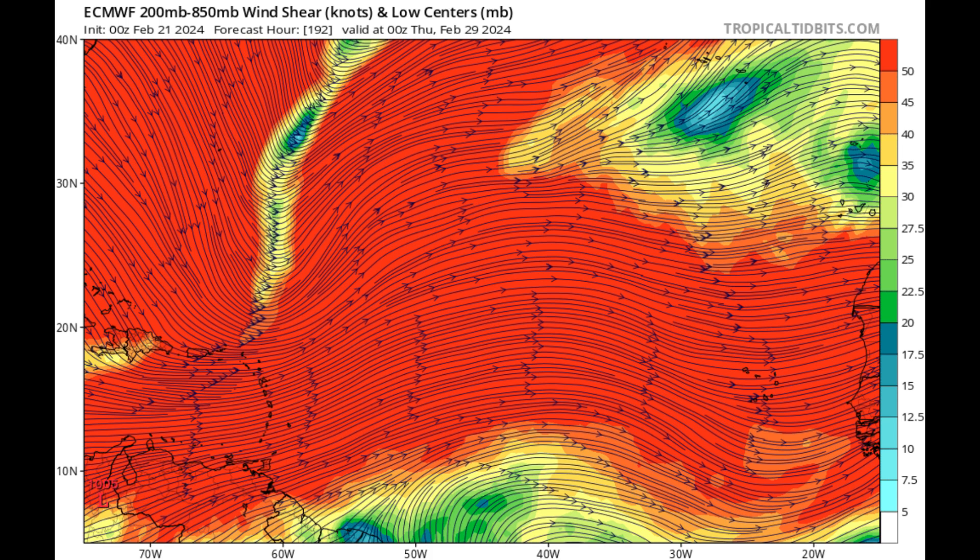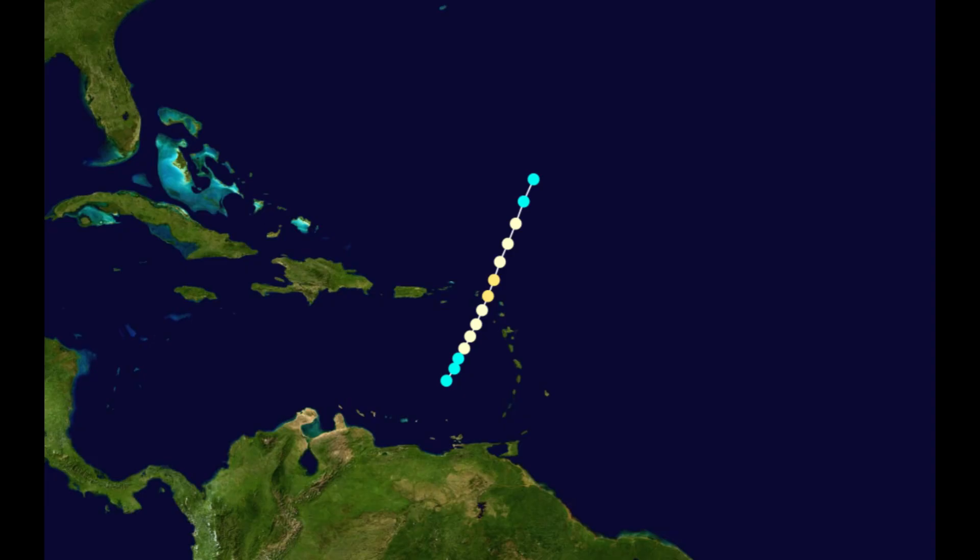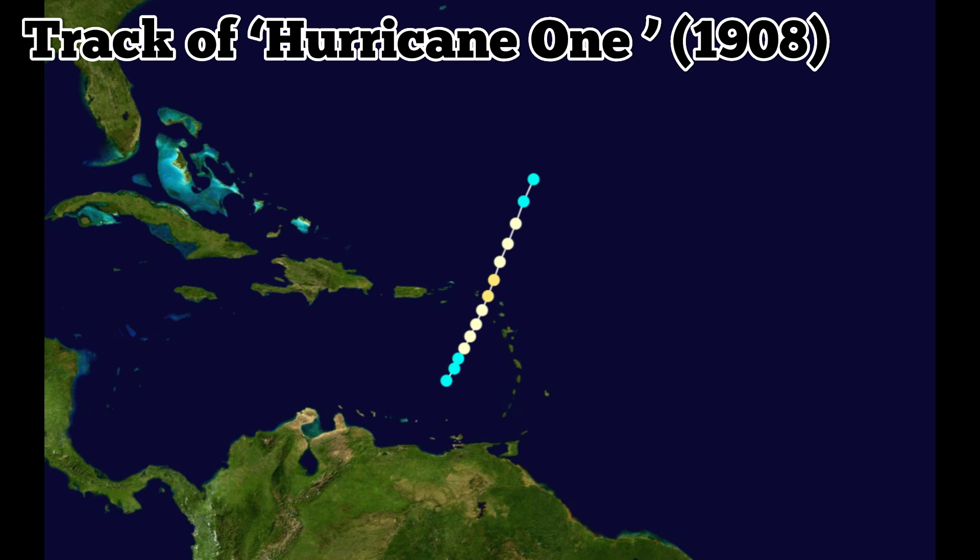It's really the wind shear — and also dry air from those plumes of Saharan dust moving across the Atlantic — that would prevent development right now. However, should development occur, it's been over a century since the last system developed in March. It was classified as 'Hurricane One' since tropical cyclone naming didn't begin until the early 1950s. That was back in 1908, when the last March tropical cyclone developed in the Atlantic basin — it made its way across the northeastern Lesser Antilles as a Category 2 hurricane.